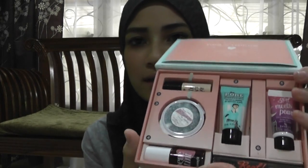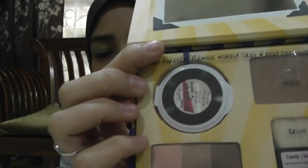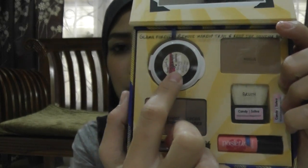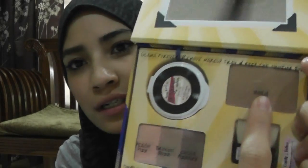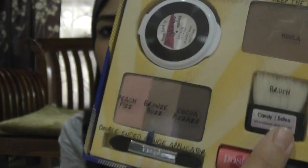I've now shown you everything inside the Prepping with the Stars kit. Moving on to the Cabana Glamour kit. Inside there's a Some Kind of Gorgeous in medium, a Hoola blush, an eye shadow palette with three colors — a Peach Fizz, a Bronze Buzz, and a Cocoa Pizzazz — a double-ended sponge applicator, and a blusher brush. It's a complete set.